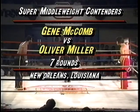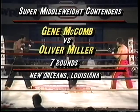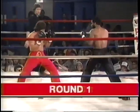This is where Gene McComb faces Oliver Miller. John Worley and I were there to call the action. The seven-round main event, super middleweight division. McComb in red, Miller in the black pants.